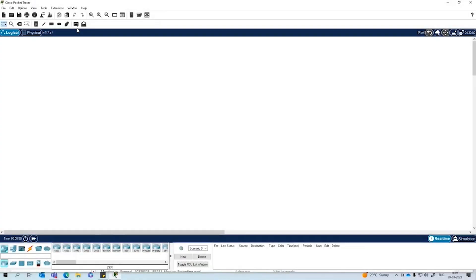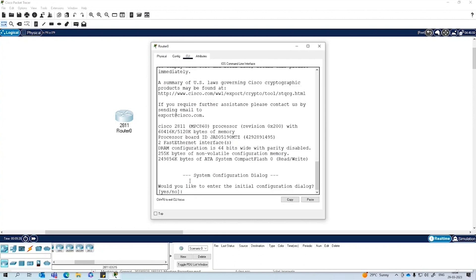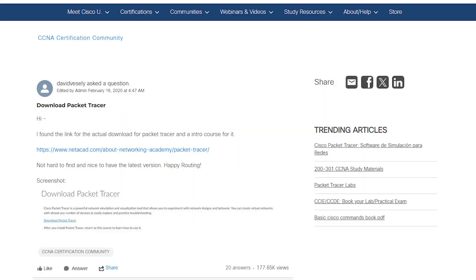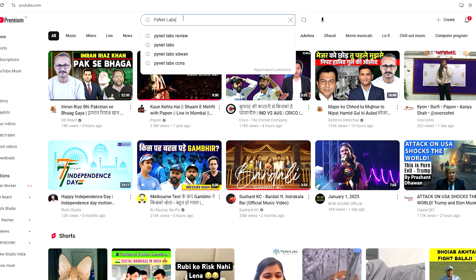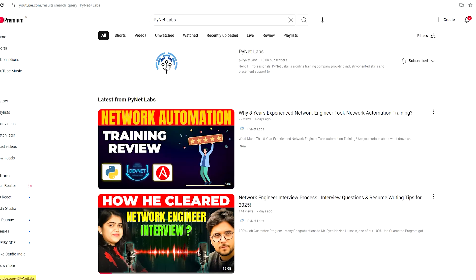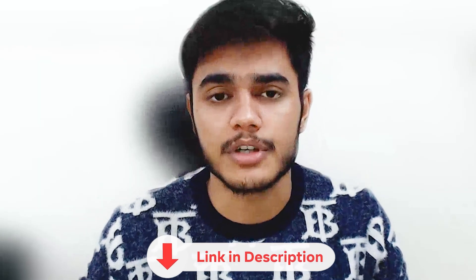I'll also strongly recommend using Cisco Packet Tracer. Cisco Packet Tracer is a Cisco-provided tool that helps you simulate networking scenarios and practice your labs. It's a great tool for CCNA and you can find it on Cisco's official website. If you are not sure how to get it, we have videos posted on our channel and a blog post that walks you through getting Packet Tracer — I'll put the link in the description box.